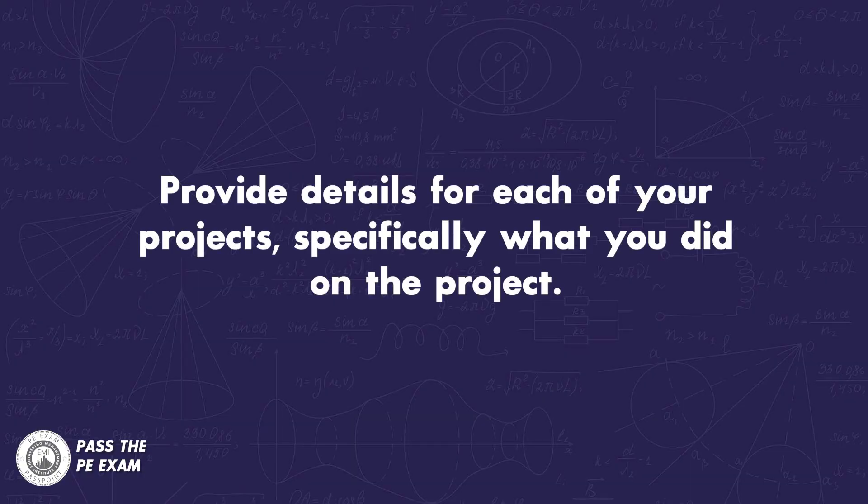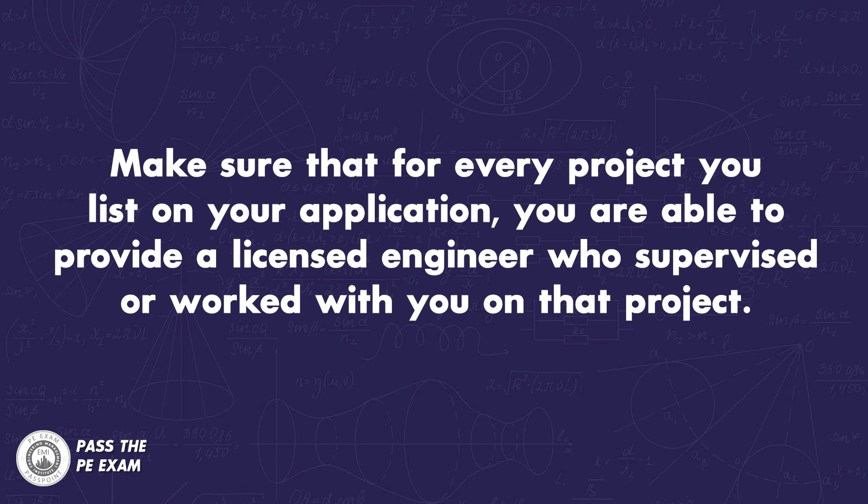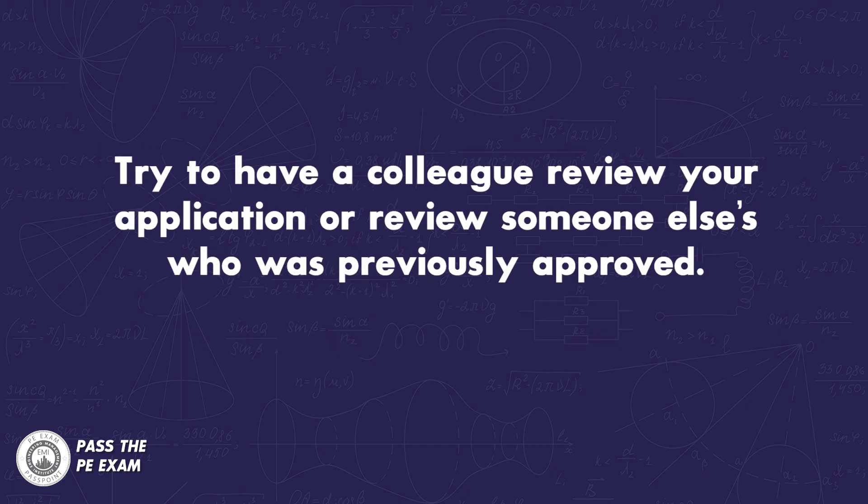Here's a quick recap. Number one: provide details for each of your projects, specifically what you did. Number two: clearly define the amount of time you worked on a project. Number three: make sure you can provide a licensed engineer who supervised or worked with you on every project listed. Number four: outline the actual engineering tasks, citing the design work, equations, or methodologies used. Number five: have a colleague review your application before submission, or review someone else's who was previously approved.